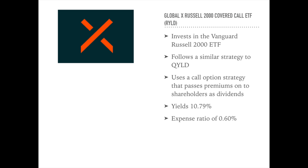Coming in at number 3 is the Global X Russell 2000 Covered Call ETF, ticker symbol RYLD. If you're a regular viewer of my channel, you may notice this looks very similar to QYLD, which I covered in a recent video. RYLD follows a covered call or buy-write strategy in which the fund buys exposure to stocks in the Russell 2000 Index and writes or sells corresponding call options on the same index. It uses options and passes the premiums on to investors in the form of dividends.